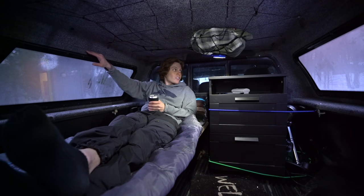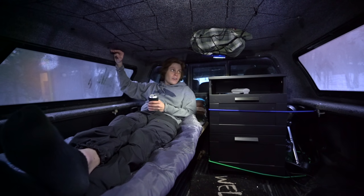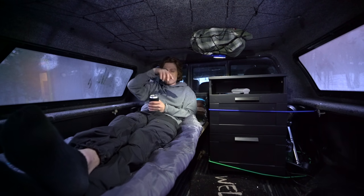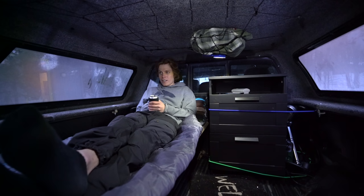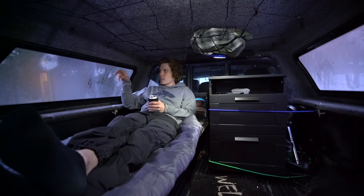Luckily my topper is carpet-lined, so anything I want to attach I can just add Velcro to it. I'm going to end up doing that with these little lights — just put Velcro on them so they'll stick and I can arrange them wherever I want. I thought the magnets would be awesome, but there's really nothing in here that's magnetic enough to stick to. The truck bed liner is all plastic — actually it's aluminum, but aluminum's not magnetic, so.